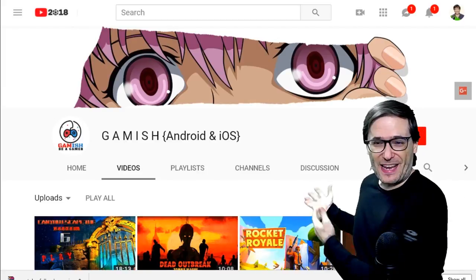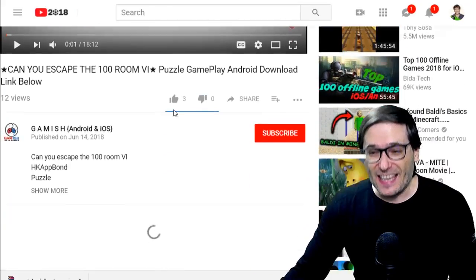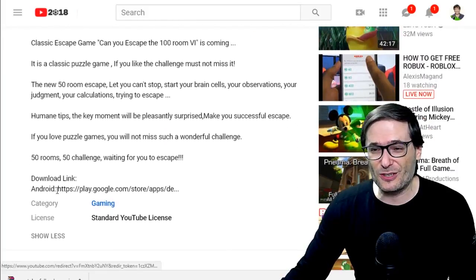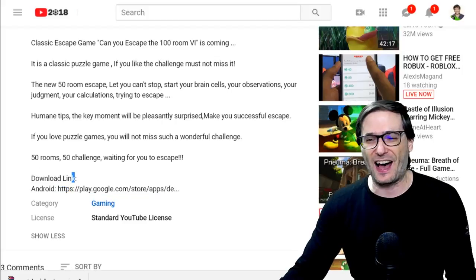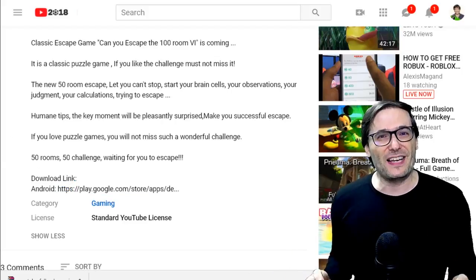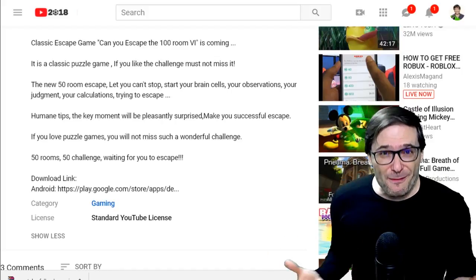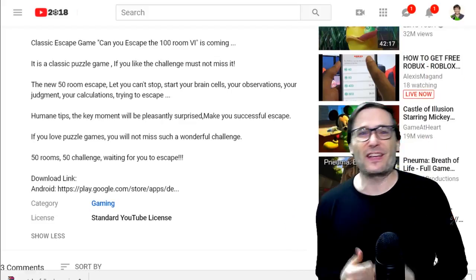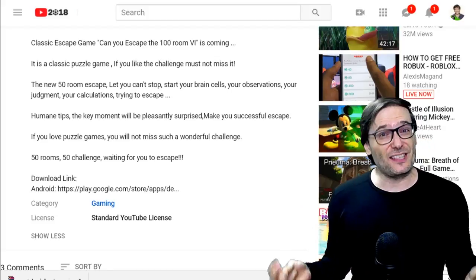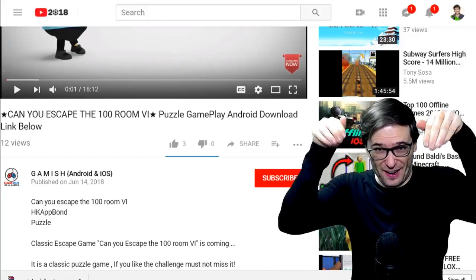Here is a gaming channel behind me, Gamish Android and iOS, that also provides download links to mobile games. In his descriptions he provides download links to the official Google Play Store, which is completely allowed. The channel in yesterday's video provided download links to the full game on another website so no one has to pay for the game — that is not allowed. Click that I to see yesterday's video KYC number 10 about brand safety.